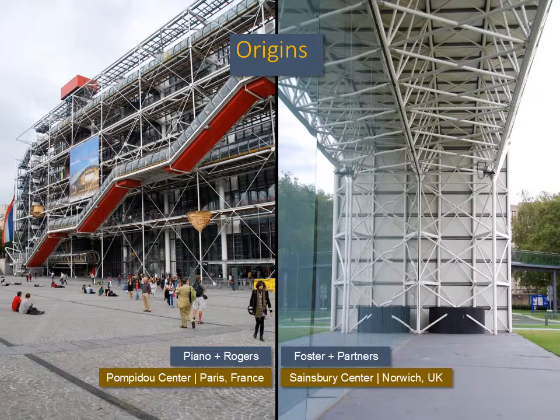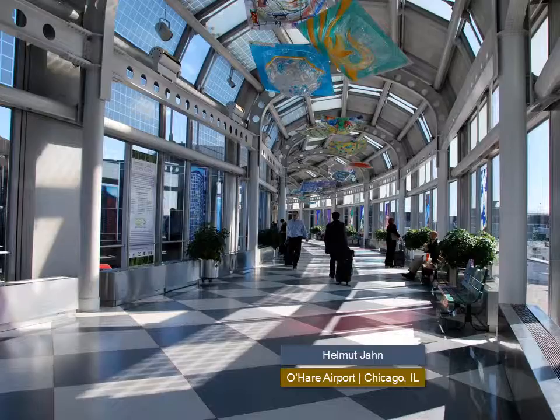The concepts and detailing in AESS have at their roots much of the energy that came out of high-tech architecture during the 1970s and early 1980s. The early works of Foster, Rogers, and Piano set in motion an approach to detailing that is carried through in contemporary AESS. Where high-tech was practiced by very few firms, it evolved into more pervasive applications of architecturally exposed structural steel. Chicago O'Hare International Airport is said to be the first use of what we now know as AESS in the United States.